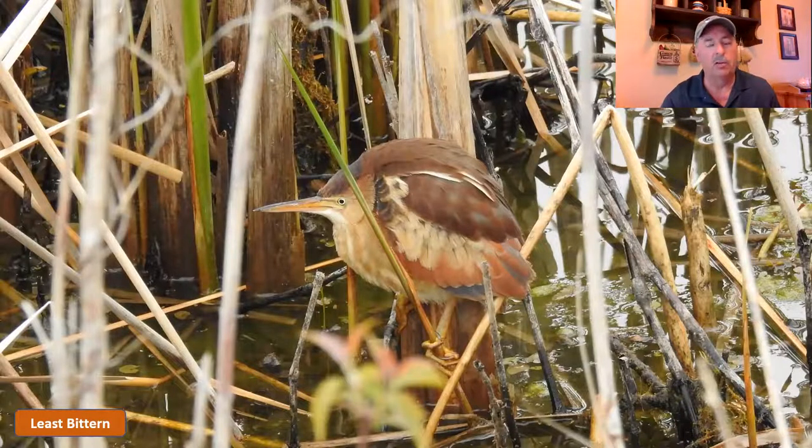Moving on to another really unique bird that's very difficult to find and hard to see — that's the least bittern. One of the things I love about the least bittern is I don't know if I've ever seen a bird with as many different earth tone colors in their feathering: every color of dark brown and light brown and sandstone and beige and even a little dark gray.